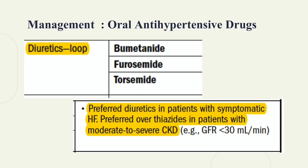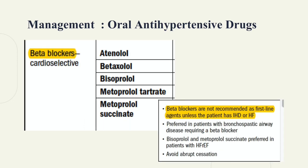Loop diuretics inhibit the reabsorption of sodium and chloride. They are commonly used to control volume retention and are prescribed for patients with decreased GFR or heart failure. Beta blockers are not recommended as first-line agents for hypertension, unless the patient is suffering from heart failure or ischemic heart disease.